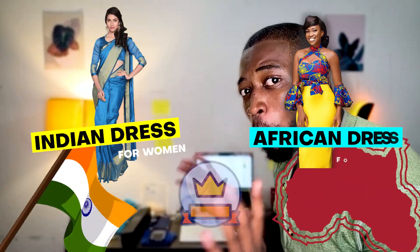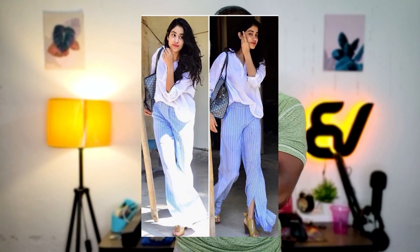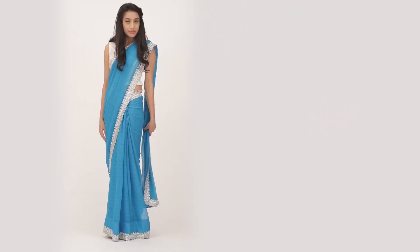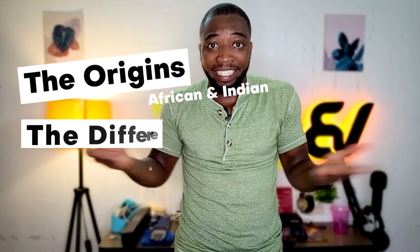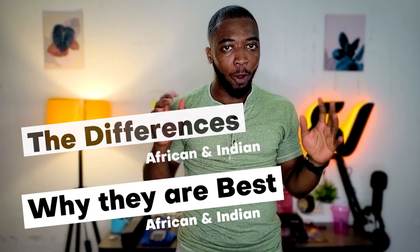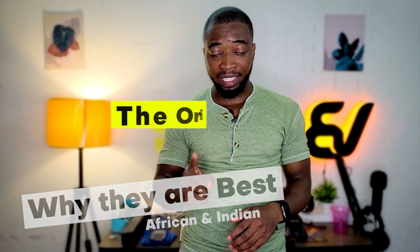What makes Indian and African women's dress the best? As I grew up, the dress of African women became more interesting to me, and when I came to India, seeing women regularly in western-type clothes look completely different when you see them in saris. So I want to give you a little bit of the origin, their differences, and also why I think they look attractive.